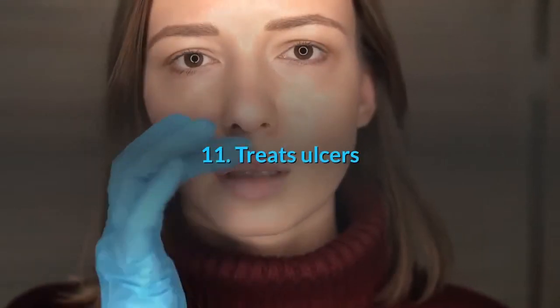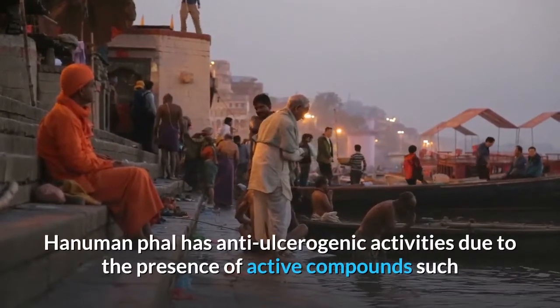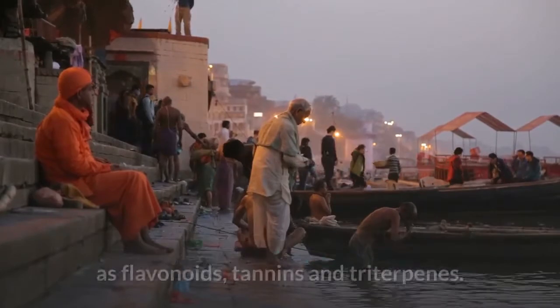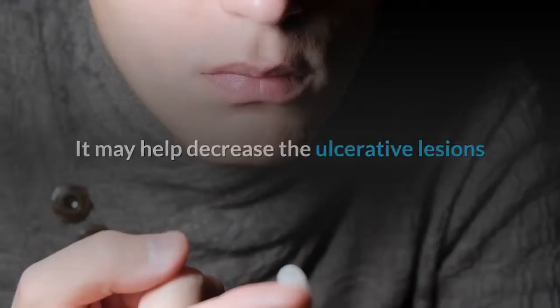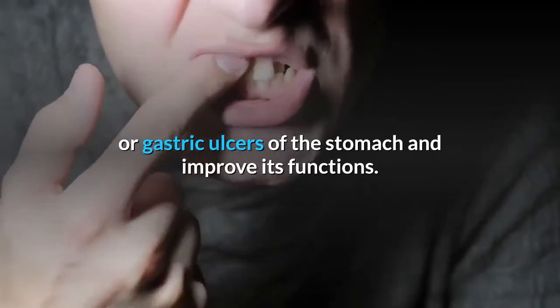11. Treats ulcers. Soursop has anti-ulcerogenic activities due to the presence of active compounds such as flavonoids, tannins and triterpenes. It may help decrease the ulcerative lesions or gastric ulcers of the stomach and improve its functions.